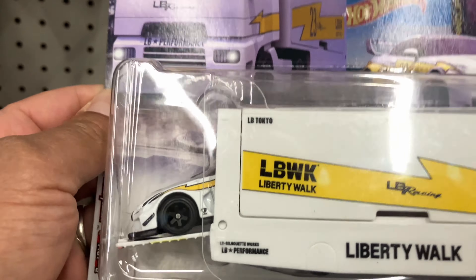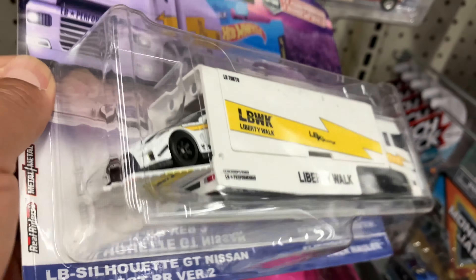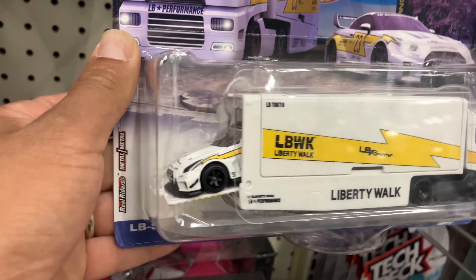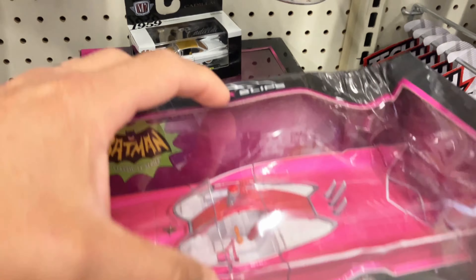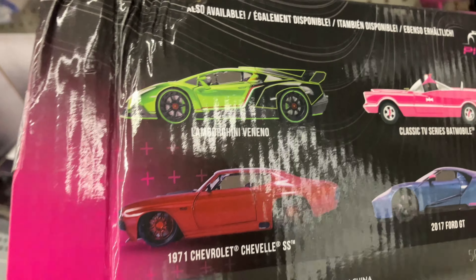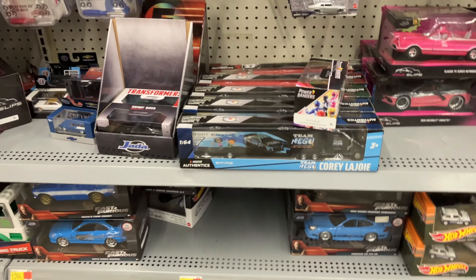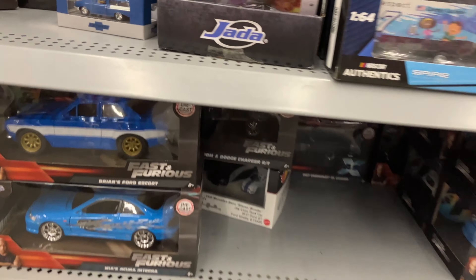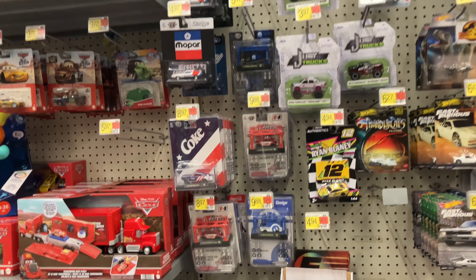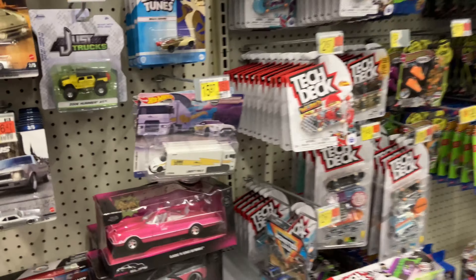That's surprising — I haven't seen this one in a couple months. Very nice. I do have it so I don't need it. That's pretty good to see. There's a couple of the TV classic Batmobile, very nice. I do have it so we don't need either one. There's the Acura, very nice. There's not much going on over here, let's move on.